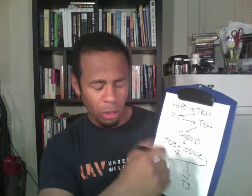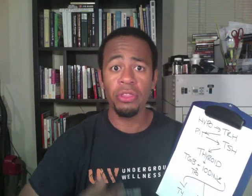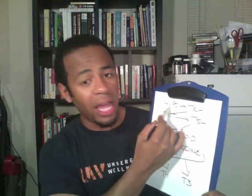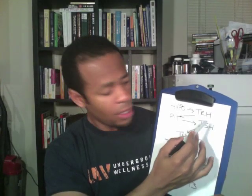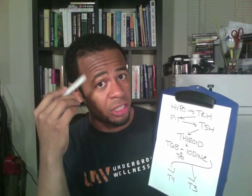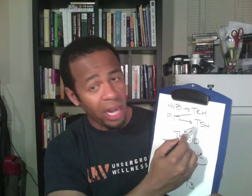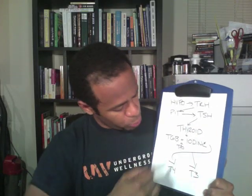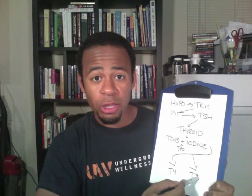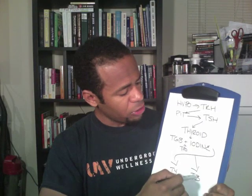Here's how it works. When the body senses that it needs to produce more thyroid hormone, the hypothalamus — which is in the brain — produces something called thyroid releasing hormone. That goes to the pituitary, which is a gland in the skull, and the pituitary in turn makes something called thyroid stimulating hormone. That TSH comes down to the thyroid, and the thyroid produces T4 and T3 — the inactive and active hormones.